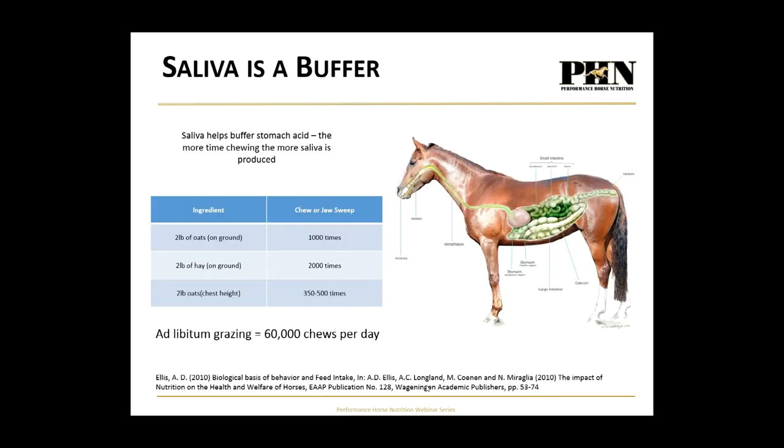Regarding feeding position: two pounds of grain in a tub on the ground gets chewed about 1,000 times; two pounds of hay on the ground gets chewed about 2,000 times. But if you take that same two pounds of grain and hang it in a bucket at chest height, they'll only chew it between 350 and 500 times — significantly cutting back the amount of chewing and therefore the amount of saliva produced.